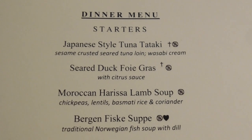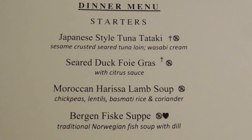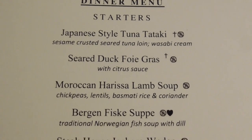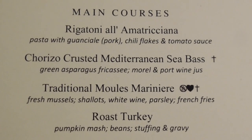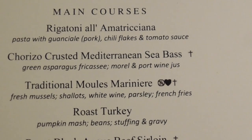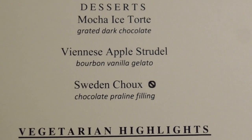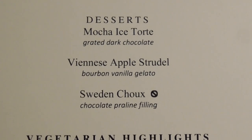Steve and I are doing double appetizers again, or starters: tuna tataki and seared duck foie gras. We're going to have the herb-crusted Mediterranean sea bass with green asparagus fricassee, morel, and port wine juice. Tonight is Viennese apple strudel with bourbon vanilla gelato. Well, you can't go wrong with that.